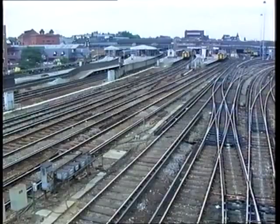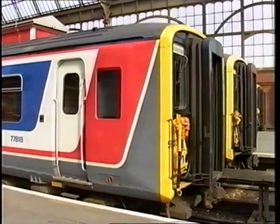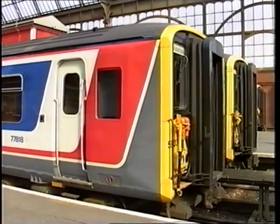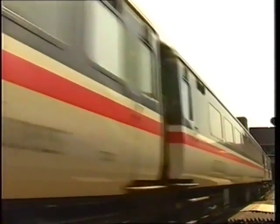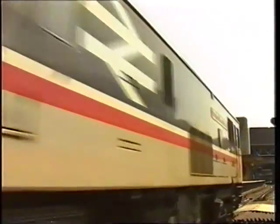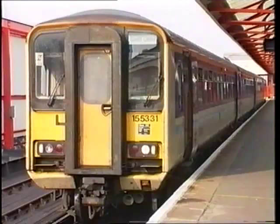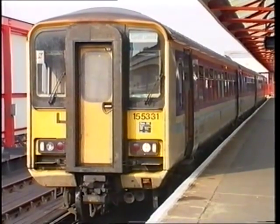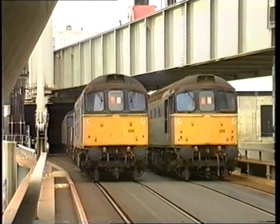In the southern area, these sectors comprise Network South East, whose business is medium and short-haul passenger trains; InterCity, whose business is long-haul express trains and specialist fast services like the Gatwick Express; Regional Railways, whose business is cross-country passenger services; and finally, the two branches of rail freight — full load and distribution.